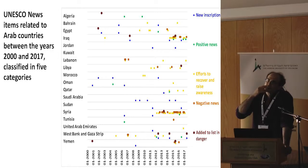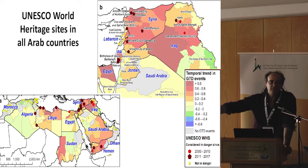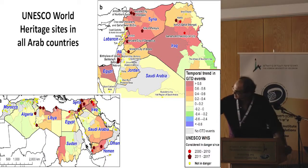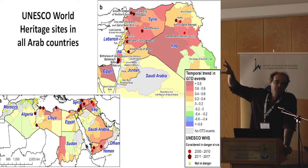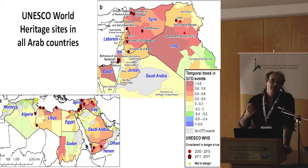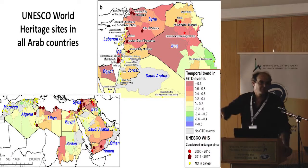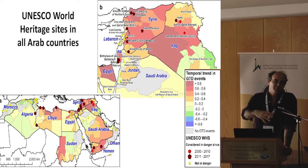The question is: can we predict or foretell before damage happens that a site is in danger? This map shows all world heritage sites as points — yellow ones are not in danger, red ones were defined as in danger before the Arab Spring, and brown pentagons were defined as in danger after the Arab Spring. The administrative regions are colored based on the trend in terrorist events after the Arab Spring, shown in red. We can see visually that there is some correspondence between terrorist events and sites being defined as being in danger.